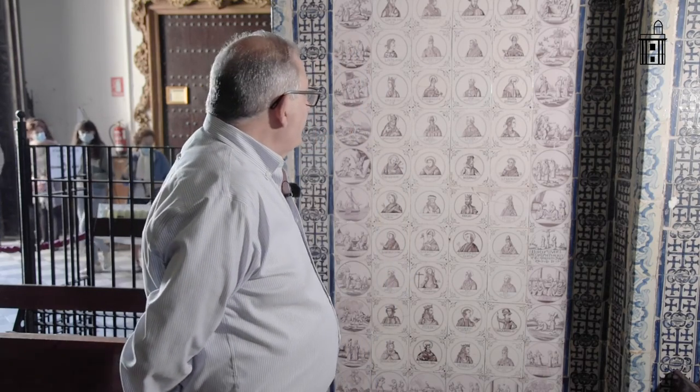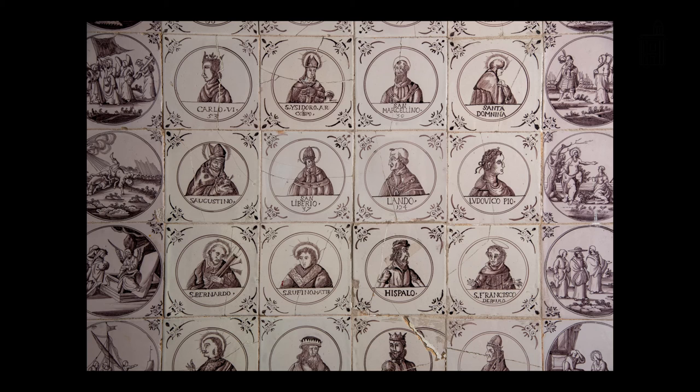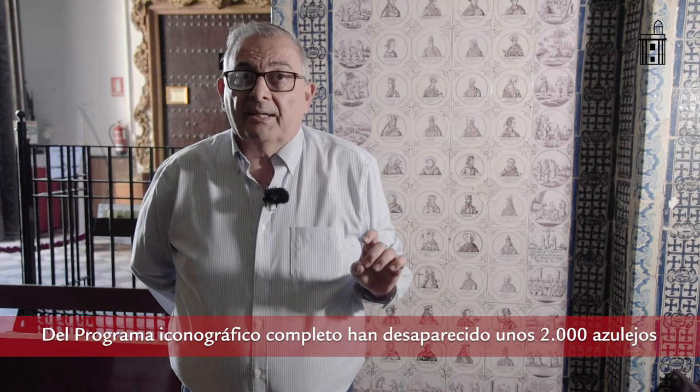Los azulejos con inscripciones en armenio son únicos en la azulejería holandesa. Además, han sido encargados ex profeso para un programa iconográfico que intentaba reflejar cómo todos los grandes personajes de la cristiandad custodiaban la figura de Jesús el Nazareno, no existiendo copia de estos en ningún otro lugar del mundo. Encontramos emperadores y papas —numerados por su orden de prelación—, los reyes de Francia también numerados, los reyes españoles todos con el prefijo don, reyes mitológicos de España como Espero o Híspalo, santos, santas y un sinfín de personalidades incluyendo reyes godos. Todo ello forma parte de este programa iconográfico, pero podemos asegurar que se han perdido alrededor de 2.000 azulejos.